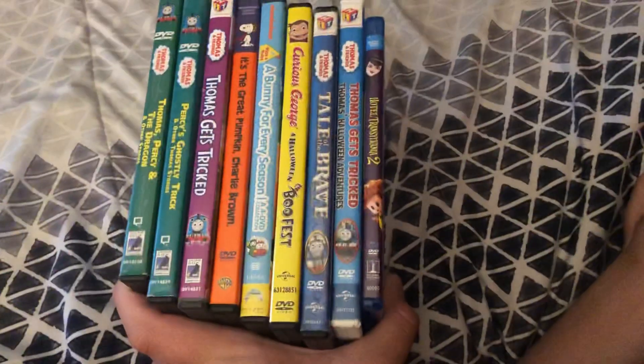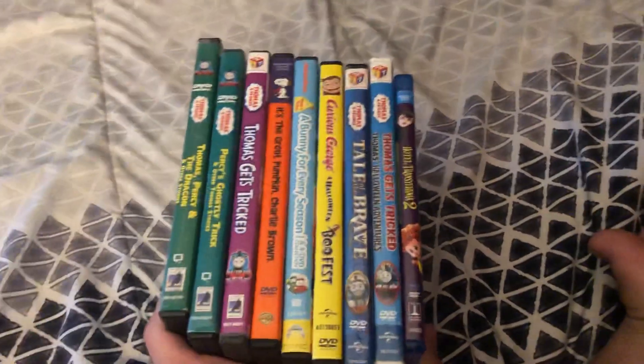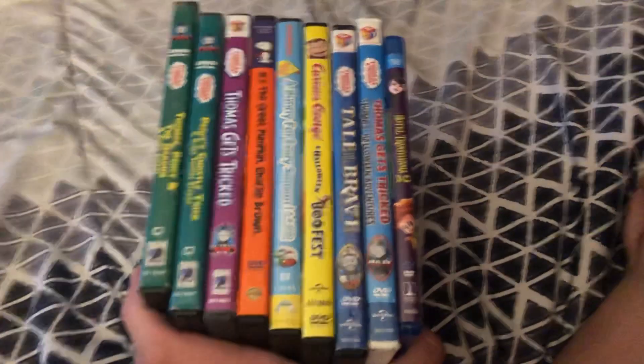Anyway guys, that's all for my Halloween DVD and Blu-ray collection. Give me a like, comment, and please subscribe. Goodbye!